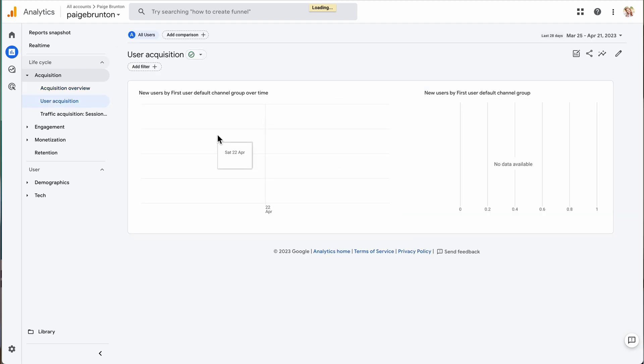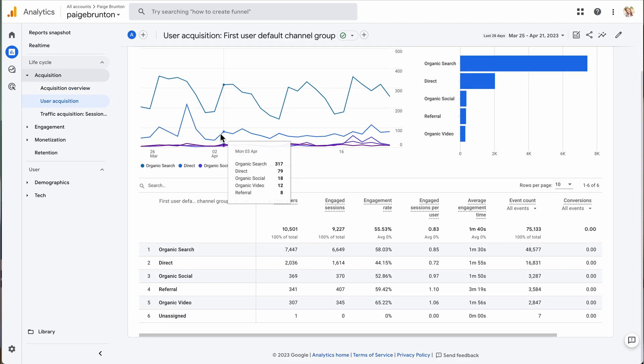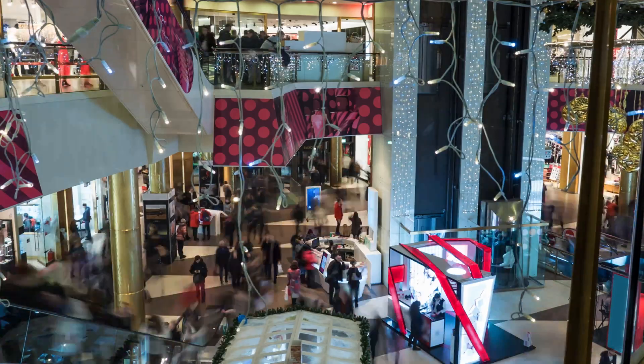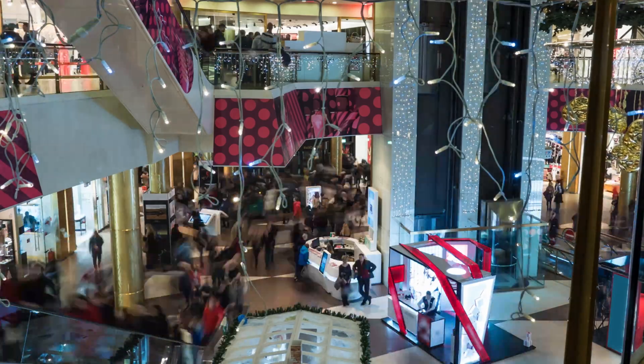Now, the one thing that people often do in this situation is to spend hours pouring over their analytics to see when no one is online and then change the website. The problem is if your site is constantly being visited by people all over the world, no matter what time you choose, you are going to disrupt someone's viewing experience. So really ruining your sleep schedule to do this at 4am isn't going to be worth it.